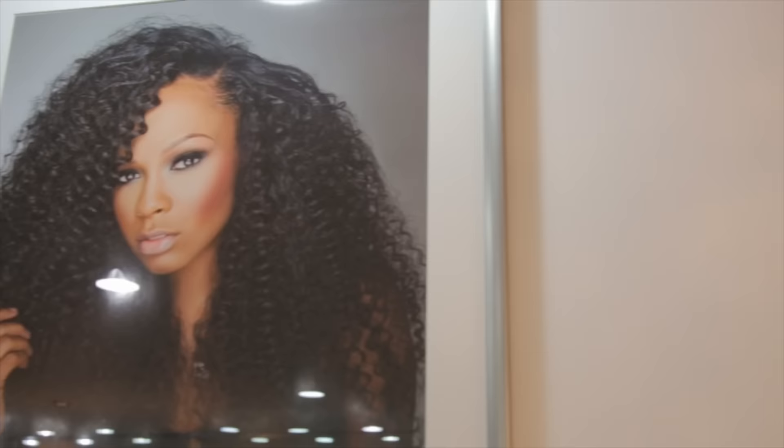Change up your look while protecting your natural hair with custom wigs by Posh Collection. We create a variety of styles and colors customized just for you.